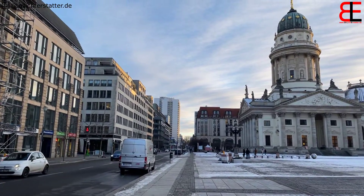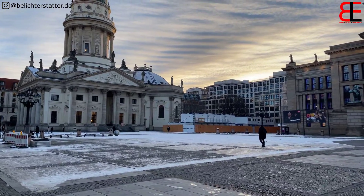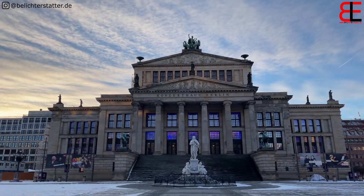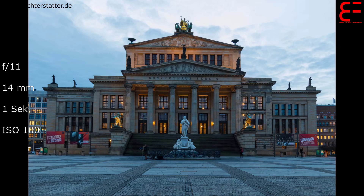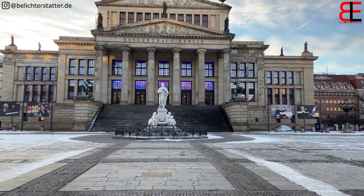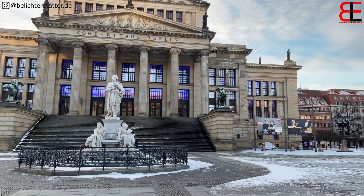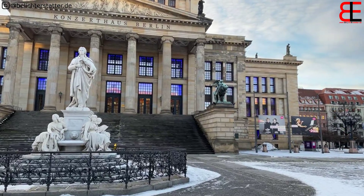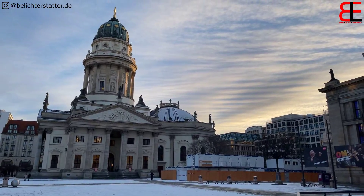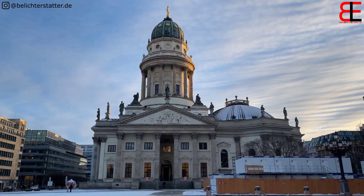Fotografisch auch ganz schön anzuschauen. Wenn man sich relativ mittig hinstellt, dann kann man eigentlich ein relativ schönes Foto machen. Wenn man sich dann auf die andere Seite stellt, kann man den deutschen Dom auch noch ganz schön fotografieren. Insbesondere natürlich, wenn wir dran denken, bei der blauen Stunde. Jetzt haben wir die Position, in die man sich gut stellen kann, um den deutschen Dom zu fotografieren.